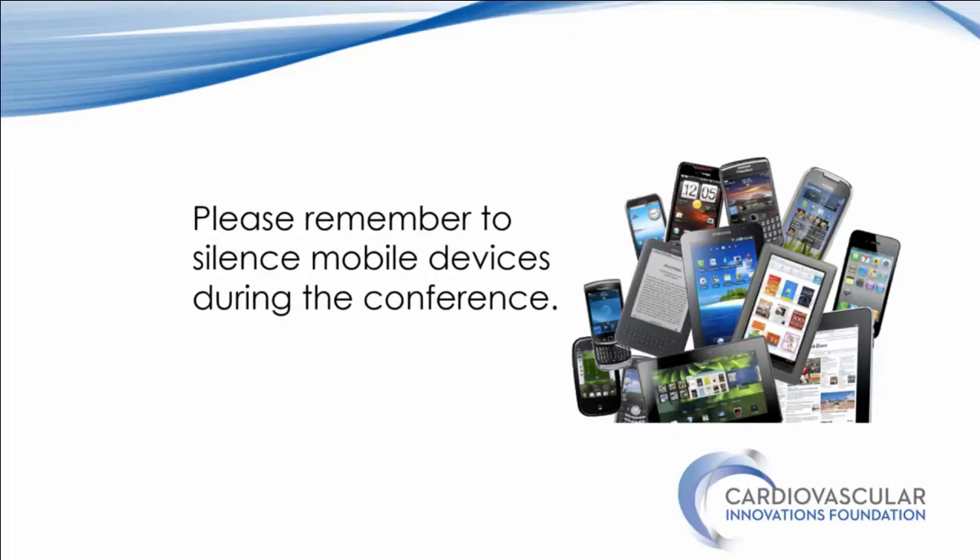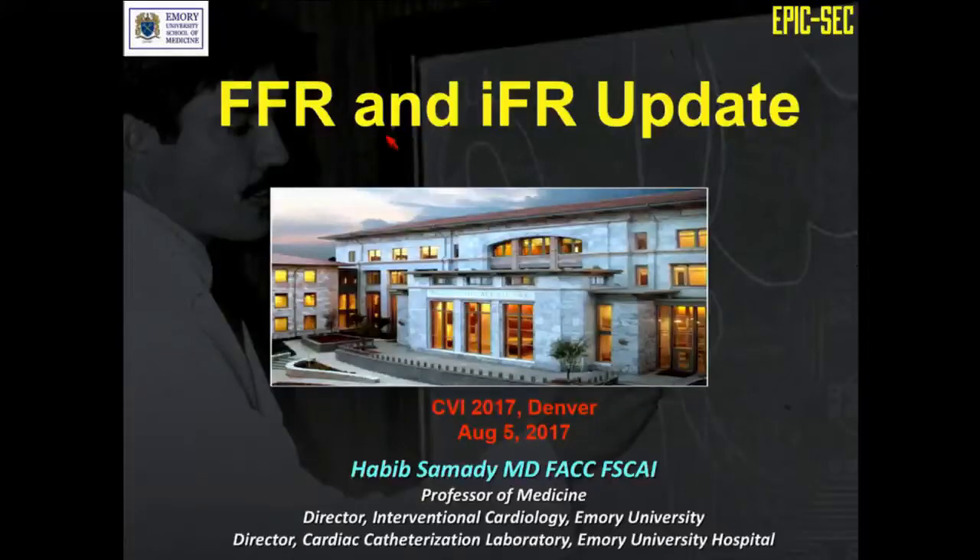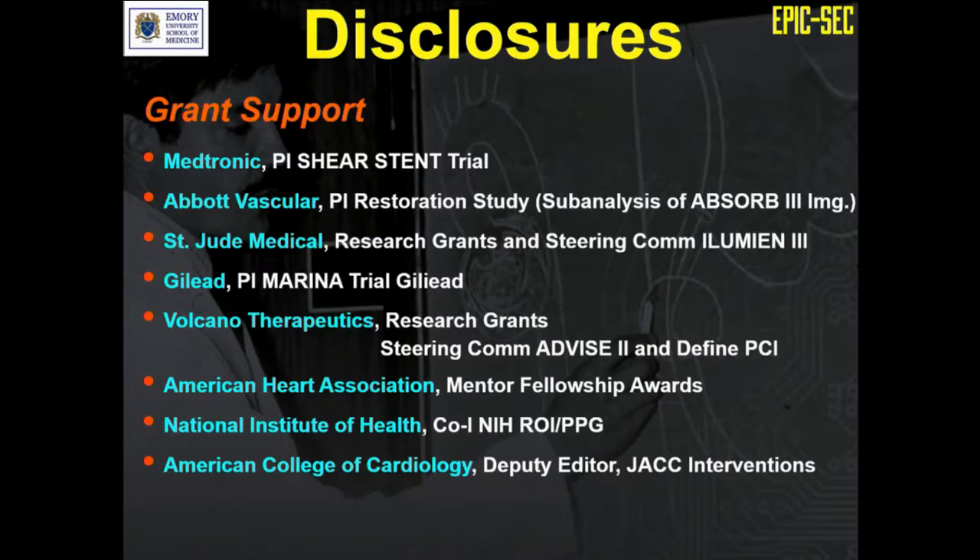The first speaker for this session is Dr. Samadhi, and the title is Fractional Flow Reserve Update. Thank you very much. I think we're going to have a couple of talks on imaging. I was asked to talk about FFR, and I snuck in IFR because that is sort of a new player in the field. Here are some of our disclosures related to this talk.